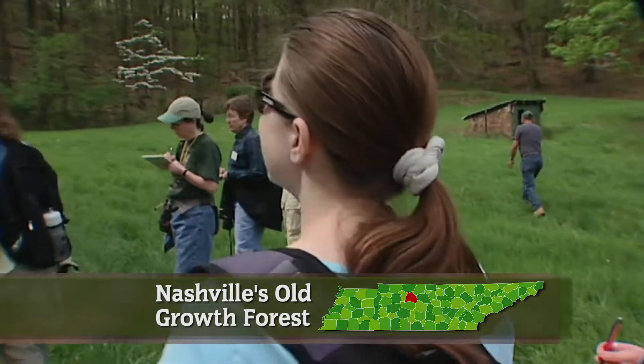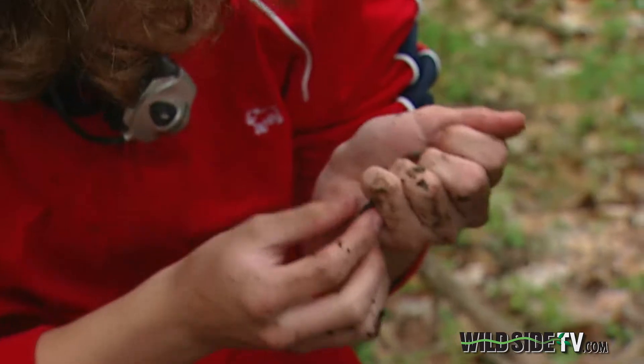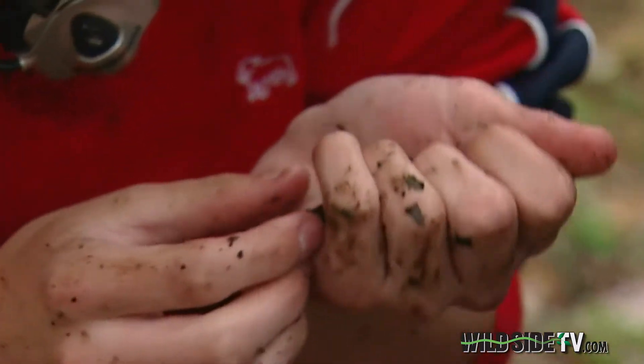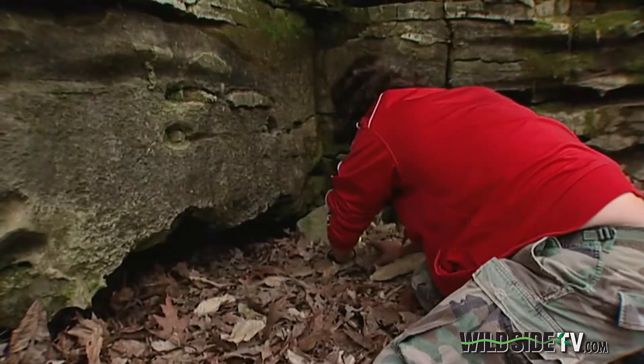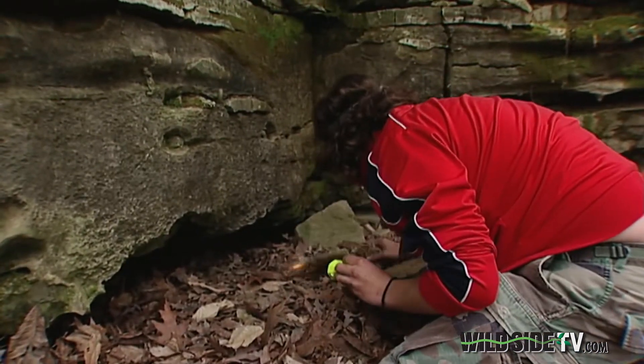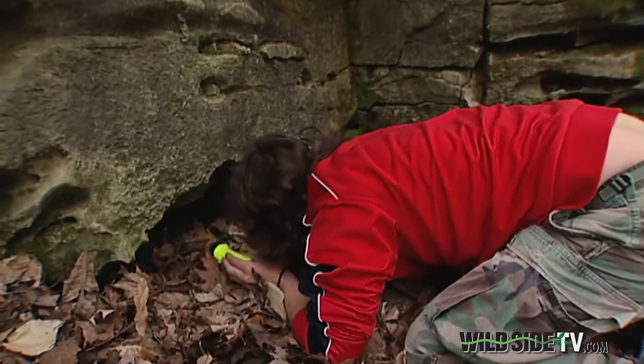You have to know your buttercups to get in on something like this — and your birds, and your salamanders, and even your venomous snakes. I just want to kind of be careful because some of these dens hold pretty nice rattlesnake populations.